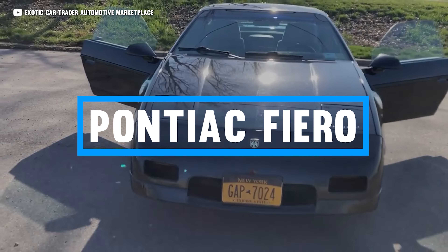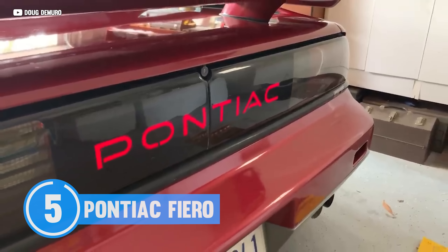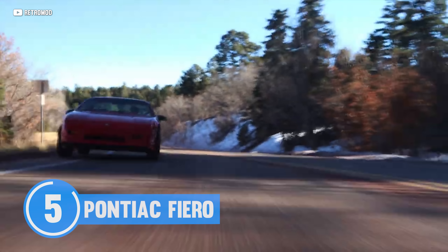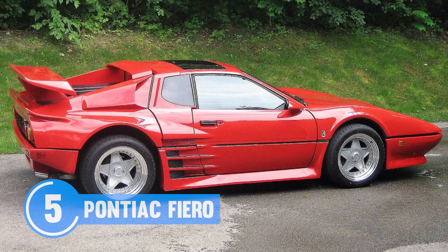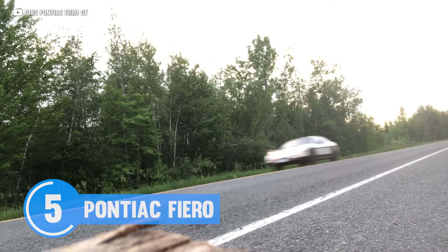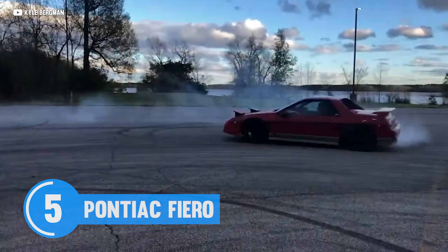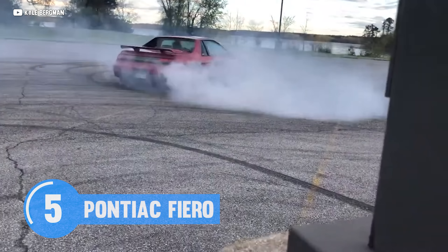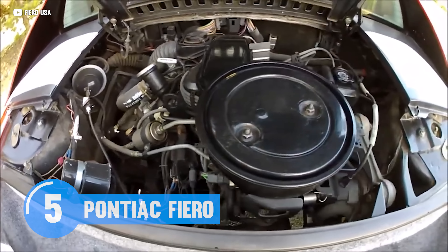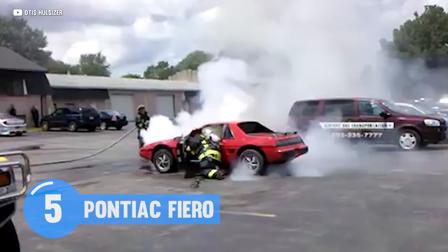Pontiac Fiero. The perfect base for almost any kit car, and don't even get me started about the dealership-option Ferrari treatment — it's like mistaking Taco Bell for a Michelin star restaurant. While it looks sporty with its mid-engine design, whether you've got the Iron Duke or even the V6 GT version, don't really expect any fireworks when you slam down on the skinny pedal.